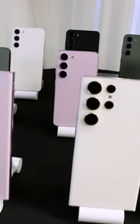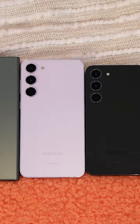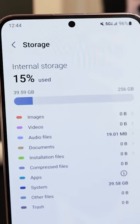Samsung launched its new Galaxy S23 series today. These are the biggest differences between the trio of phones: price, screen size, battery life, and storage capacity.